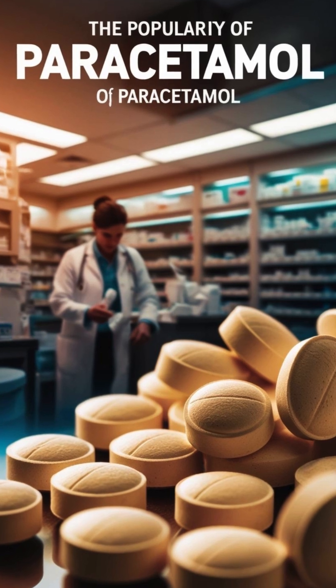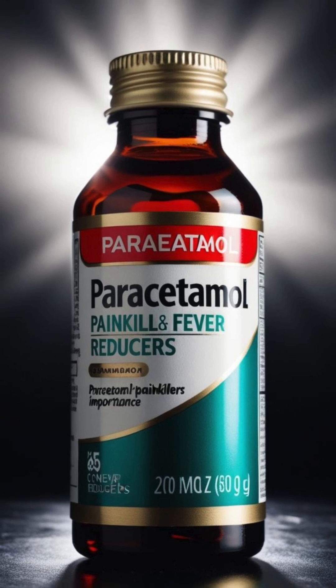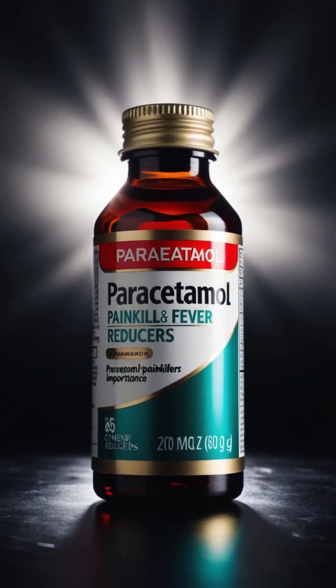What makes paracetamol so popular? Paracetamol, also known as acetaminophen, is one of the most widely used painkillers and fever reducers worldwide.